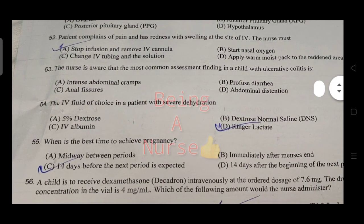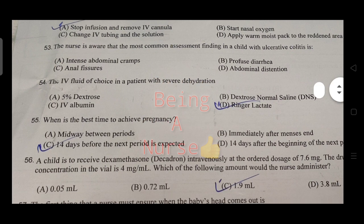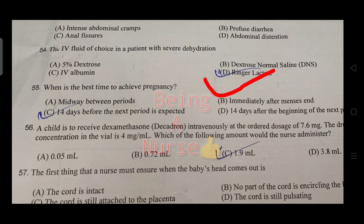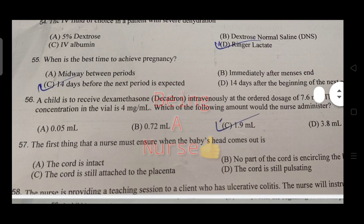The most common assessment finding in a child with ulcerative colitis is intense abdominal cramps. The IV fluid of choice for a patient with severe dehydration is normal saline or Ringer's lactate.